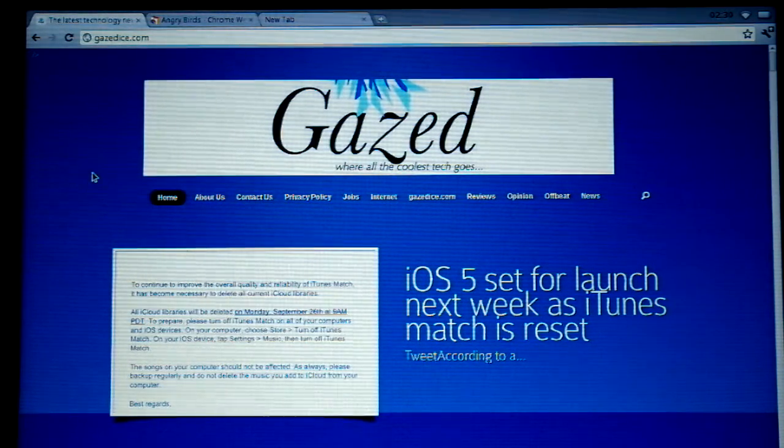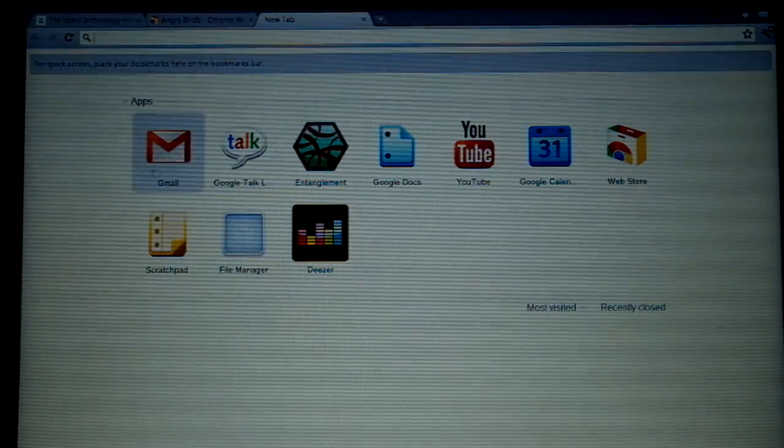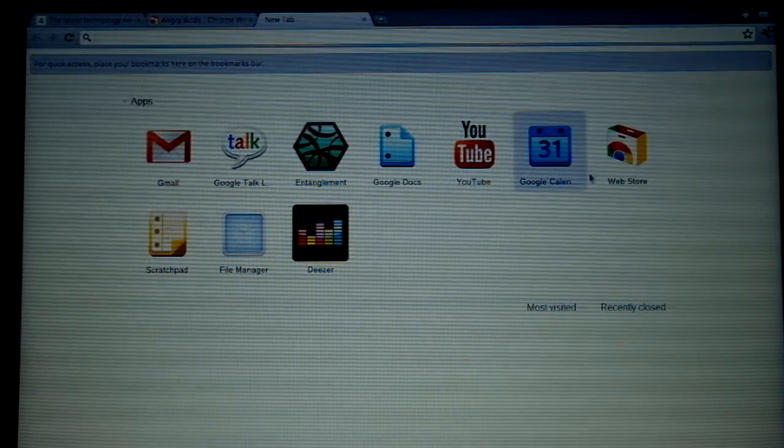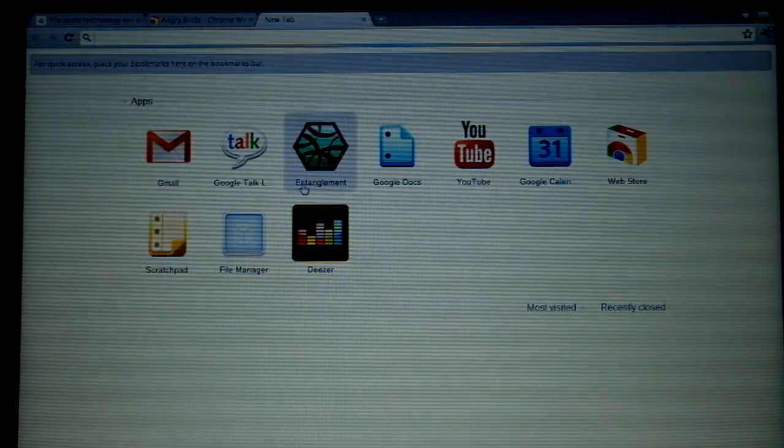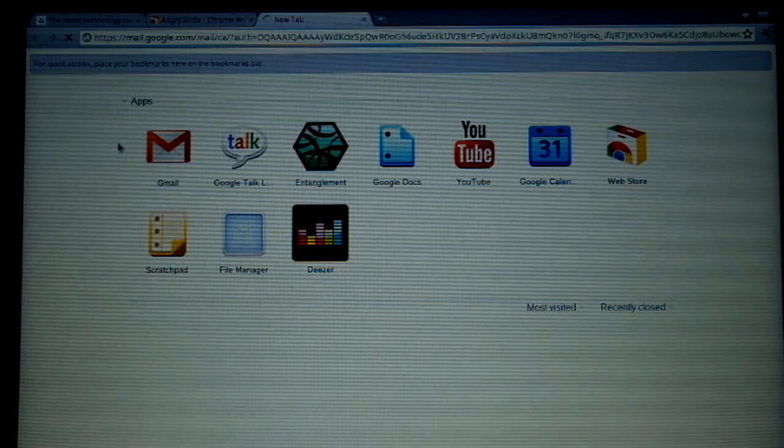As you can see, our favorite website is in front of us. If we open up a new tab we have familiar Chrome menu options. If we click on Gmail it will take us straight to my email.